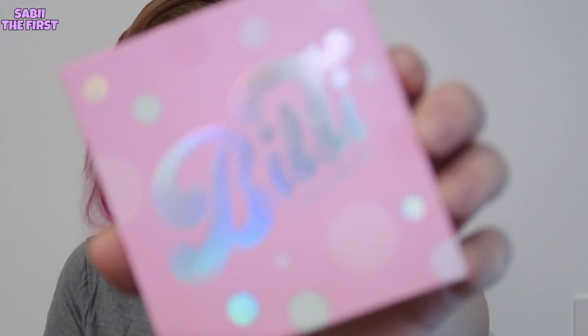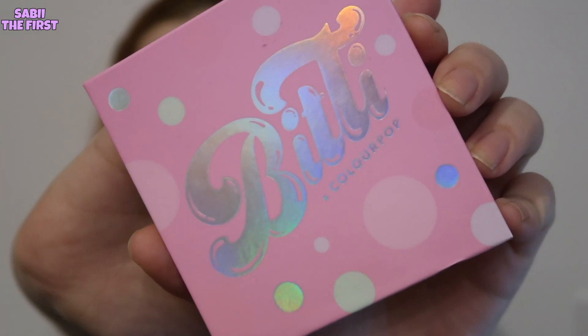Today I'm going to review the Bitti x ColourPop collaboration with Pony Park. For those of you who are not familiar with her, she's a Korean makeup artist and she's also on YouTube. I love watching her videos because she teaches you how to do makeup and gives tricks and tips. I feel like her videos are a bit different than the other famous beauty gurus on YouTube right now.